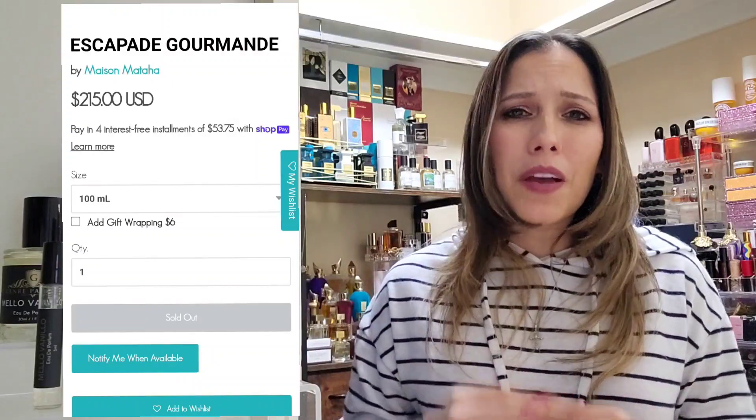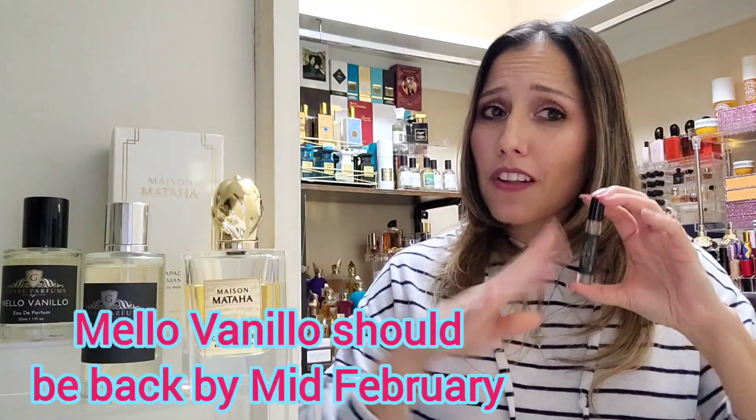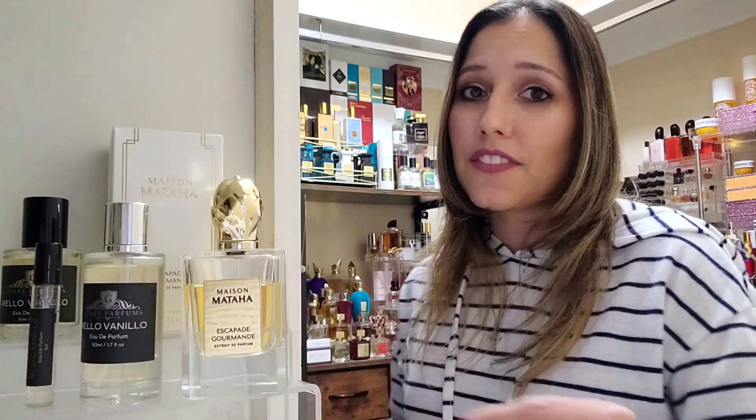A 5ml sample of Mellow Vanilla is either $4 or $7 — I'm leaning toward $4 — so you can try it and see if it works for you. Once it loads up on Etsy, they'll have the different sizes available: 50ml, 30ml, 10ml, and 5ml. I think that covers the comparison — nearly identical overall, just a tiny bit of difference in thickness of the scent. If I had to give it a percentage, I'd say 98% accurate to the original. They did that good.